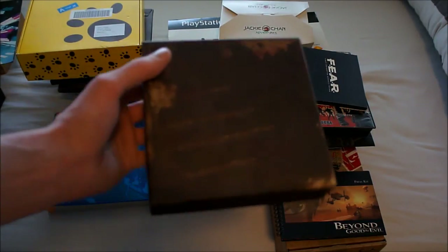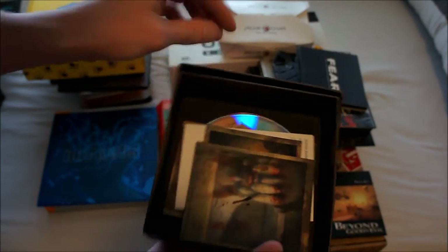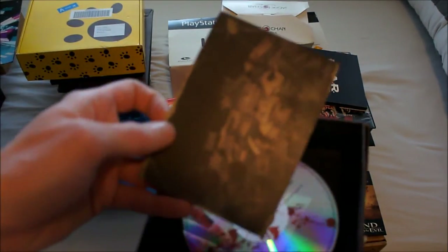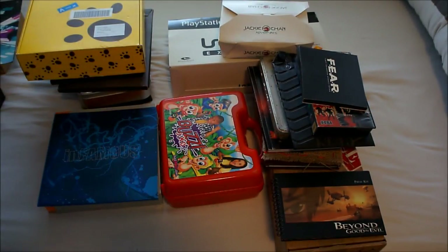This cool little box is for Siren Blood Curse. It has a poster, some creepy cards, and a voucher to download the demo — because some press kits have a game disc, some a promo disc, and sometimes you just have a review code to download from PSN. Games like ModNation Racers come only with a code: you insert the disc, it talks to PSN, gives you a code, and then you download the game. This is the press disc for Siren Blood Curse.